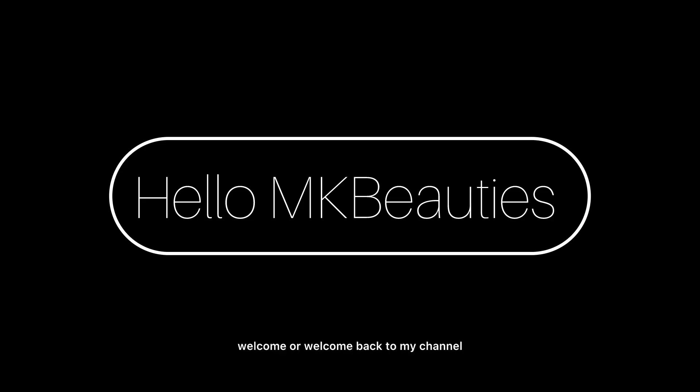Hello MKbeauties! Welcome or welcome back to my channel. I am Melanie, the creator and owner of Majestic Knowing Beauty.